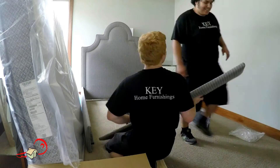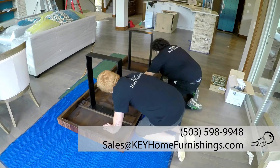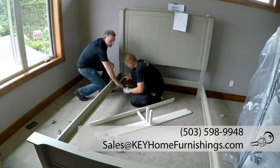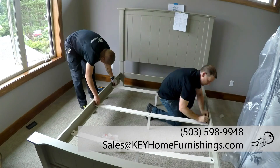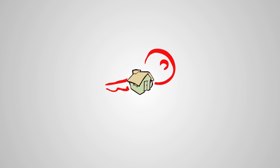After your delivery is complete, we will email you a quick survey to ask how we did and what we can do to improve for next time. If you have any further questions, please contact us at 503-598-9948 or sales@keyhomefurnishings.com. We look forward to delivering your beautiful new furniture soon. Thank you.